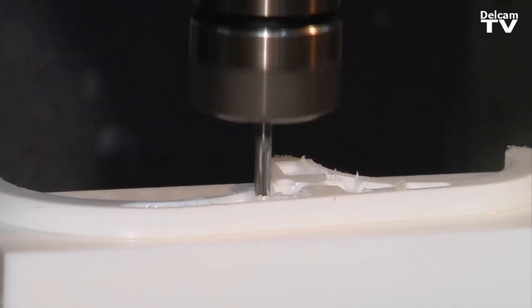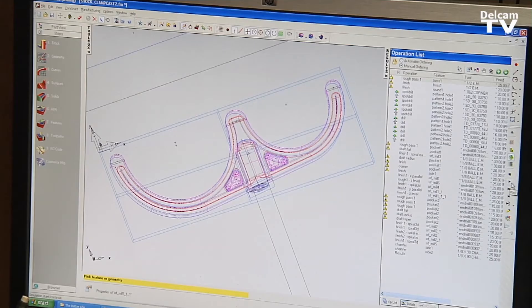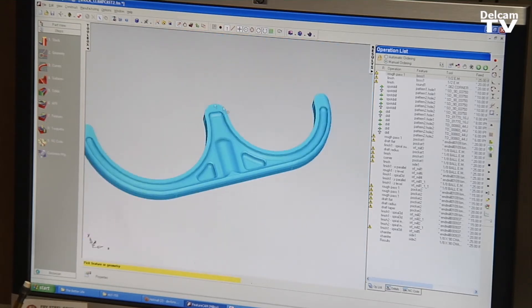We were able to take a concept into a finished product in a very short amount of time. What FeatureCam has done for us is it's allowed me to actually bring customers in that have an idea of what they want to make, but they're not really sure, and I can actually sit down at FeatureCam and design the parts with them, with them sitting right here next to me.